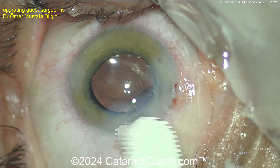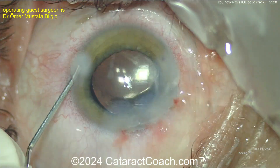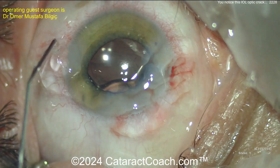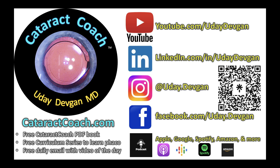I do applaud this surgeon — good job taking out the lens and exchanging it right there. If you left it and came back another day, you could do that too, but when you're right there on the table it makes sense to just swap it out. We learned our lesson: make sure the incision is of an appropriate size when you insert the IOL. Check out CataractCoach.com, our teaching website, and follow me on Instagram.